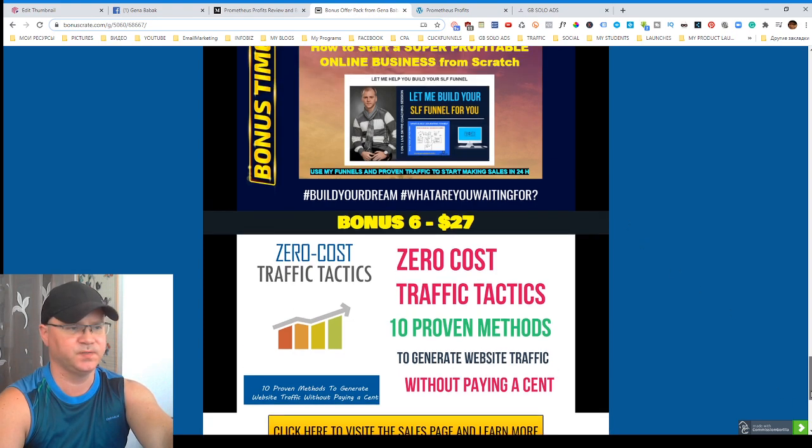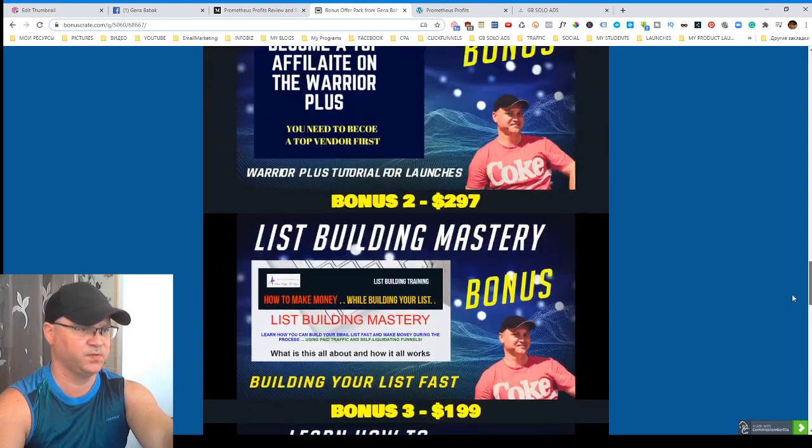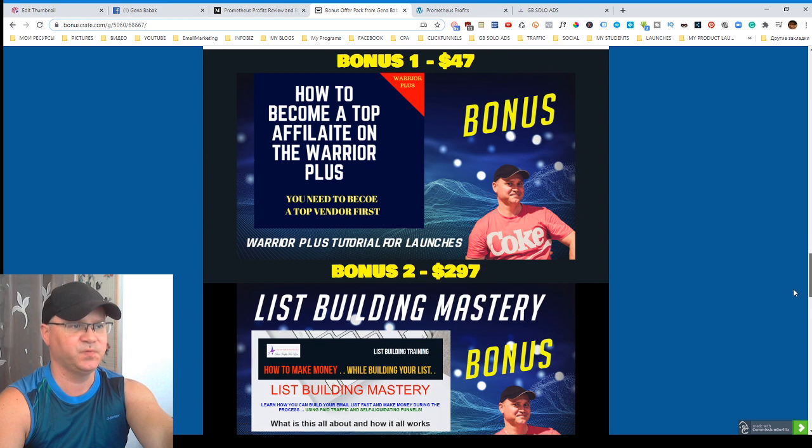First of all let's go to my bonuses and check what my bonuses are all about. Since Prometheus Profits is a training product, it's a digital product which will help you understand how you can start creating your own products. Prometheus Profits will also give you five done-for-you products which you will be able to launch using Warrior Plus.